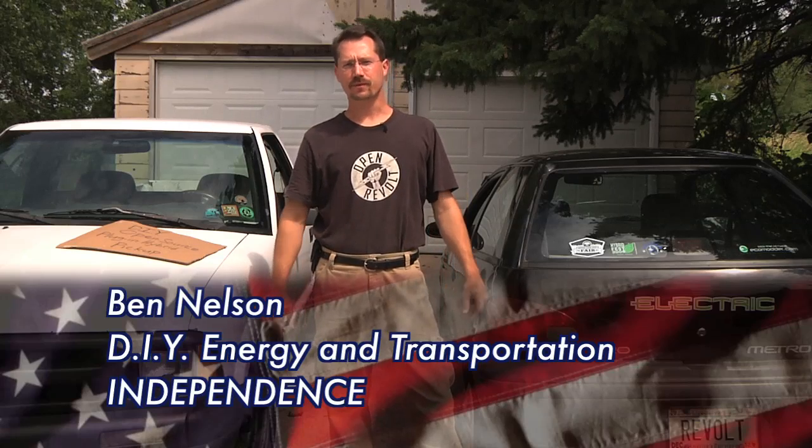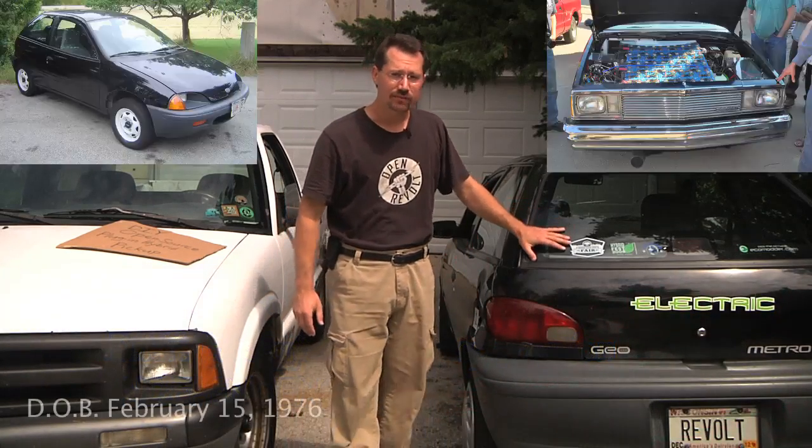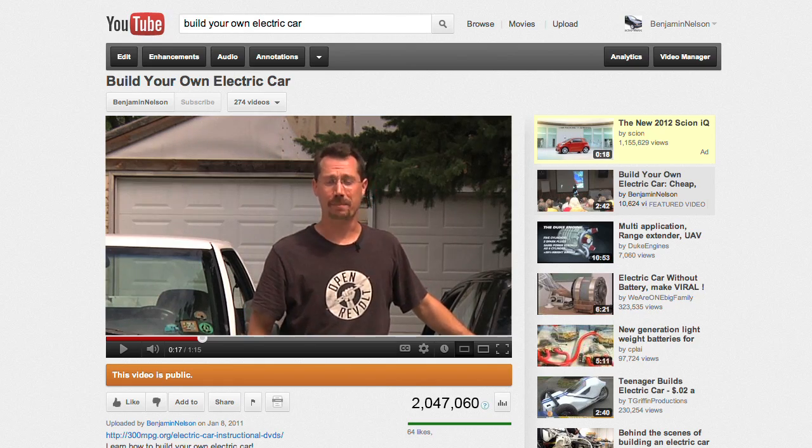I'm Ben and I want freedom from foreign oil. That's why my friends and I have been building do-it-yourself electric cars, trucks and motorcycles and teaching other people how to do the same.